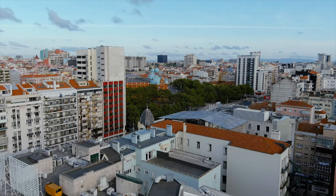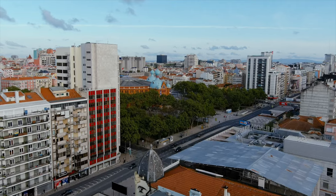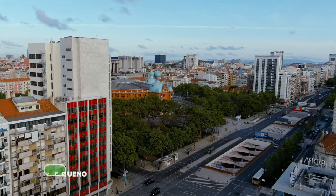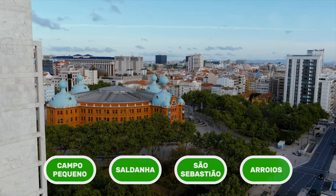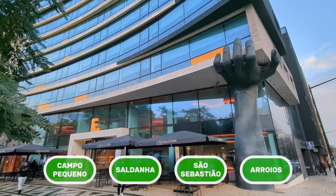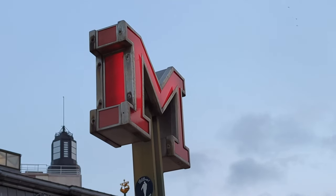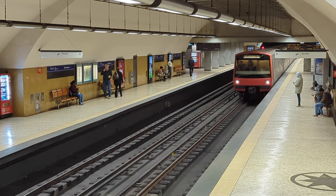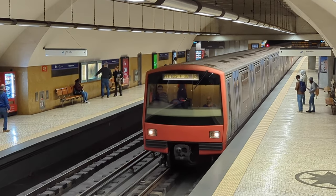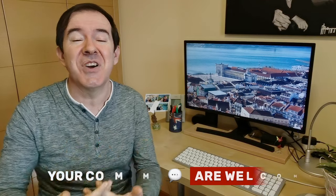Does this mean you can't stay in other regions not mentioned in the video? No, far from it. Here we have pointed out the best regions for the first-time visitor to Lisbon, but there are other regions that are not bad at all, such as the ones near metro stations Campo Pequeno, Saldanha, São Sebastião, or Arroios — four areas quite close to each other where you can find hotels of all prices, both traditional and very modern. If your hotel is not far from the metro and you don't mind traveling by metro every day, a more distant address can justify the savings on accommodation price. Have you seen a hotel that fits your budget and want to know our opinion? Leave us your question in the comments below — we'd love to try and help.